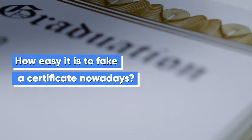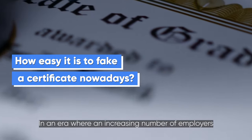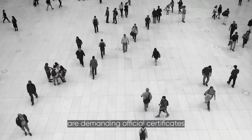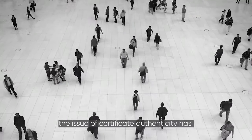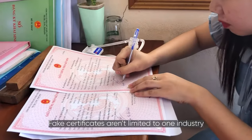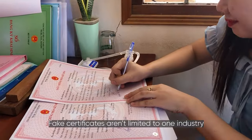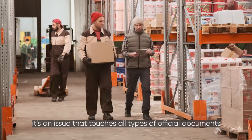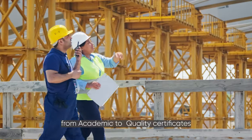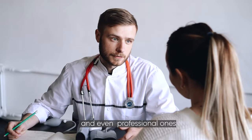How easy it is to fake a certificate nowadays. In an era where an increasing number of employers are demanding official certificates, the issue of certificate authenticity has become a visible problem. Fake certificates aren't limited to one industry — it is an issue that touches all types of official documents, from academic to quality certificates and even professional ones.